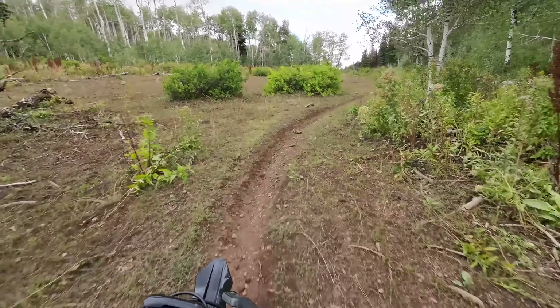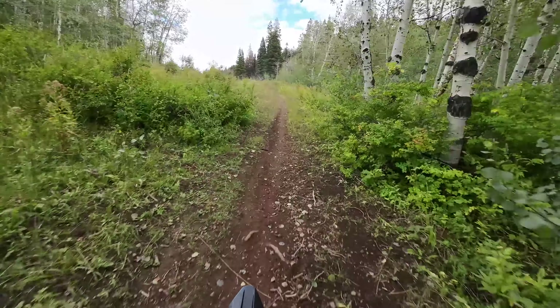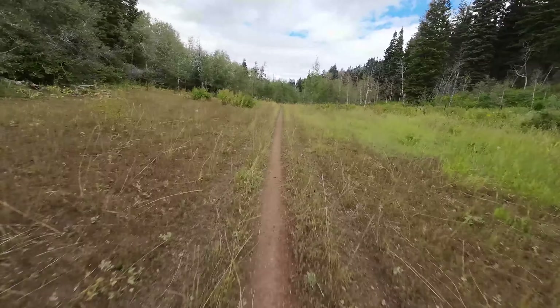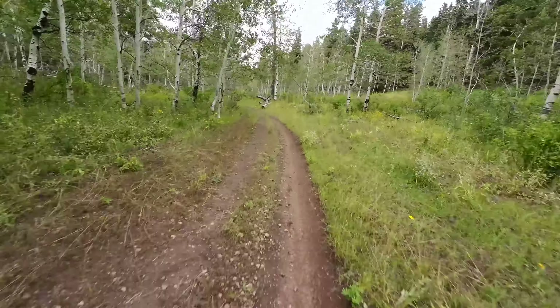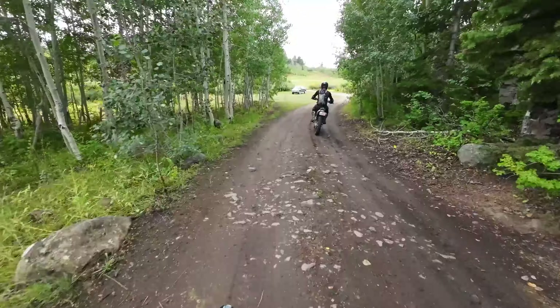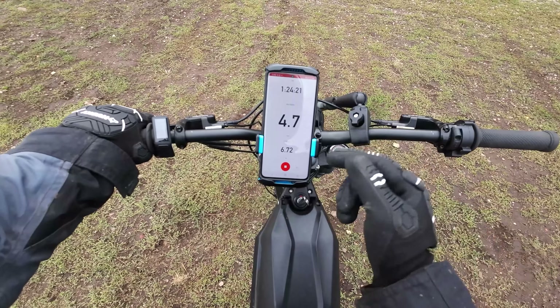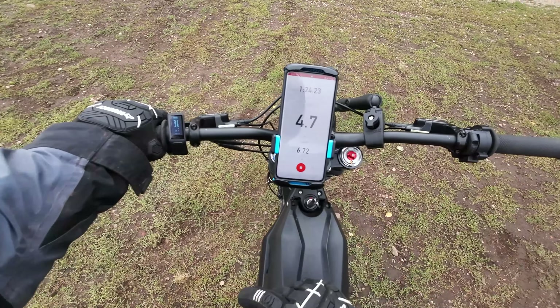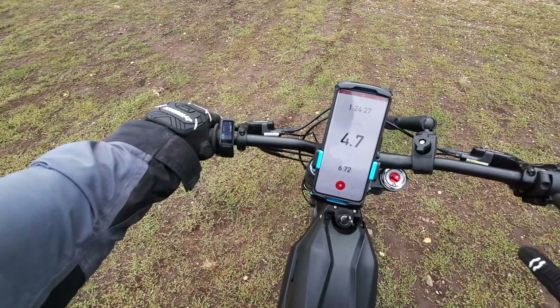That was my first overtake on this bike. I'm not sure if he was having technical difficulties because he was going slower than usual. Look at this — it's a fun, straight, non-rocky trail, which is unusual. Everyone hits straight shots like that and goes crazy fast. Status update: we've been going an hour and 24 minutes, distance of 6.72 miles, battery's at 77% on the Talaria MX4.